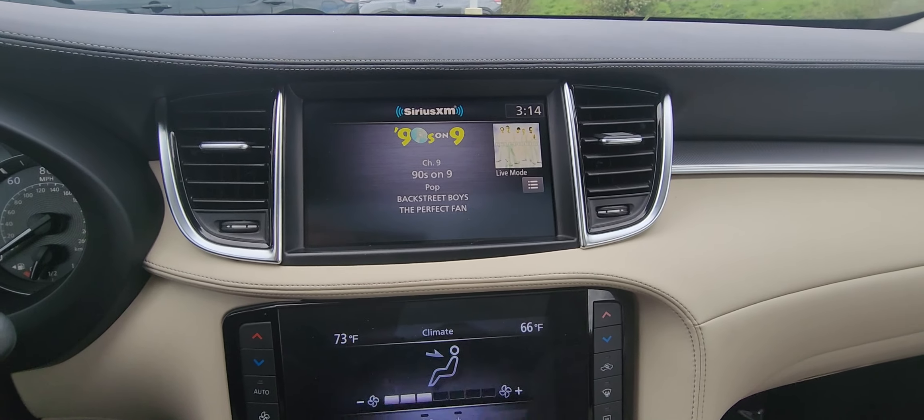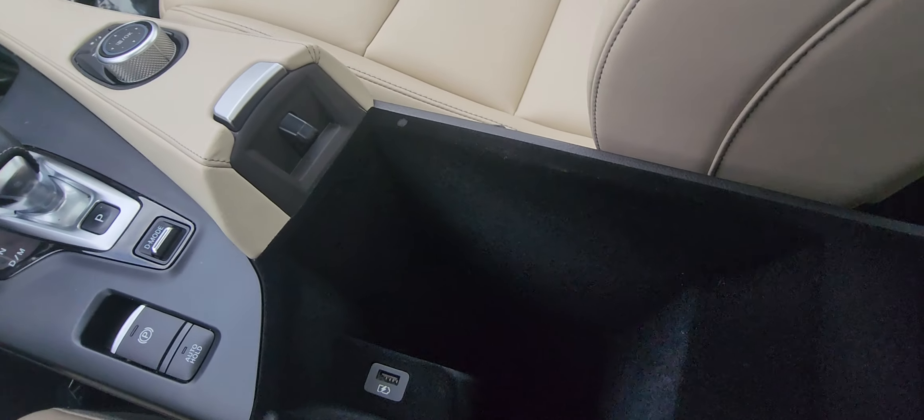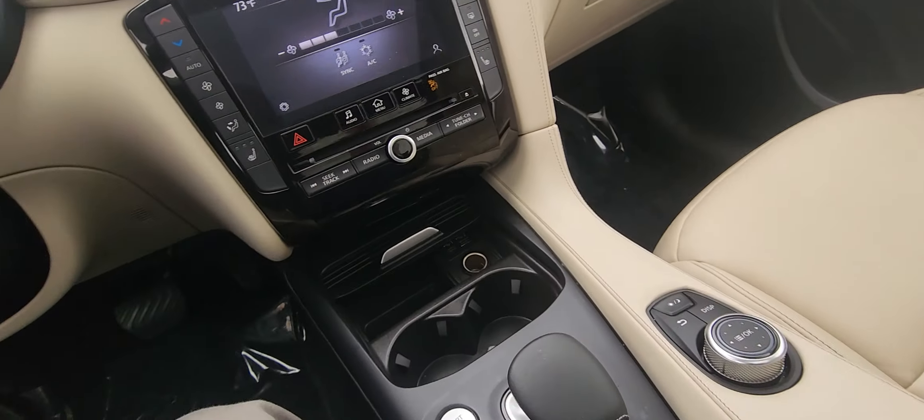Let's go back to audio — so there you go, you got your audio features right there. Nice big cavernous center console with lots of room and another charging spot right there.